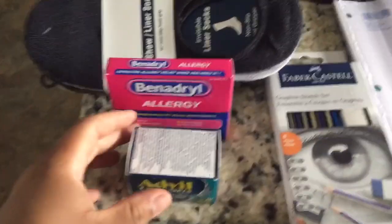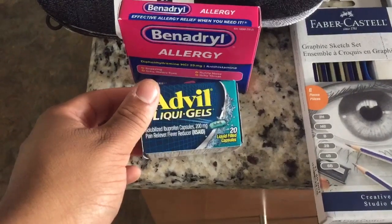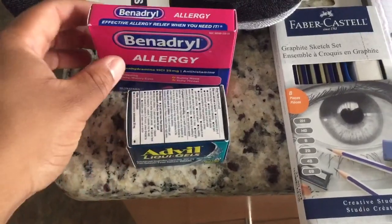Starting over here on the left, I picked up some Advil Liquid Gels. It's a 20 count, just for any pain anybody may have occasionally — everybody gets a little pain here or there.